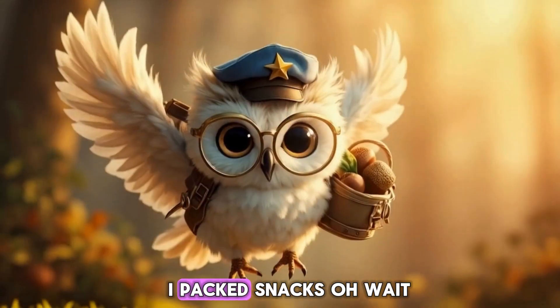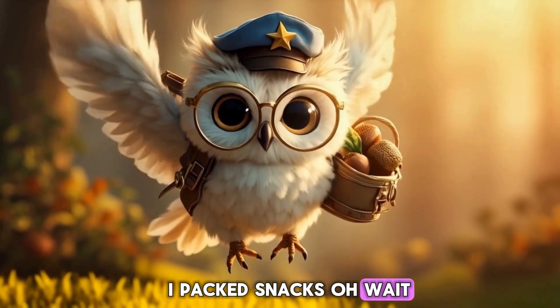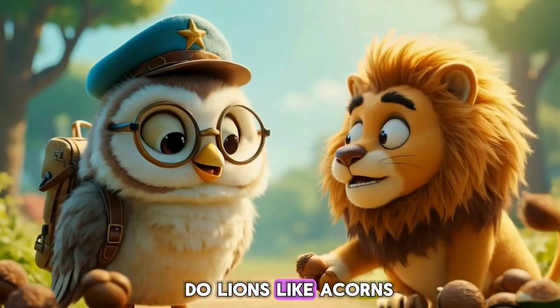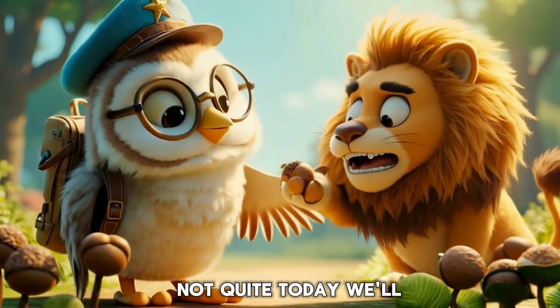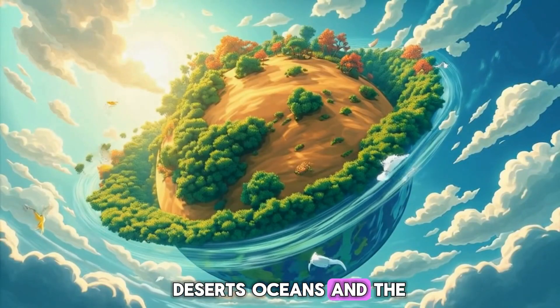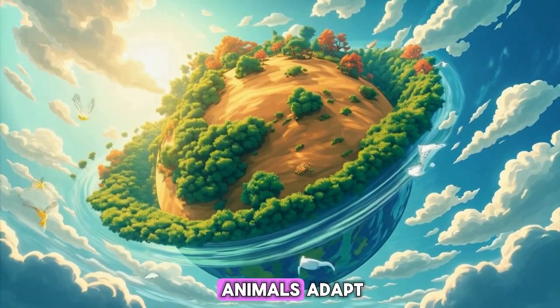I packed snacks. Oh, wait. Just acorns. Do lions like acorns? Not quite. Today, we'll explore forests, deserts, oceans, and the Arctic to see how animals adapt.